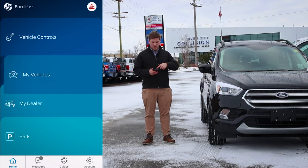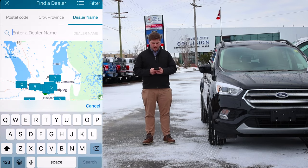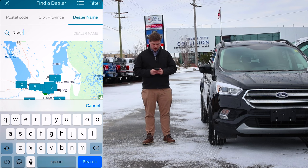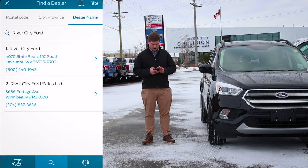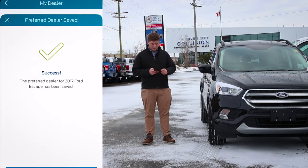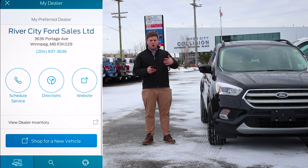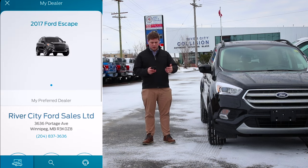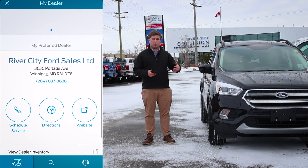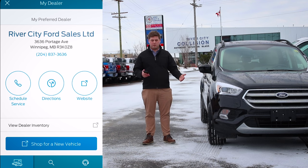Let's start with My Dealer first. Let's set River City Ford as our preferred dealer. Go to Dealer Name, type in River City Ford, search, click on River City Ford — boom, set as preferred dealer, success. Back in the My Dealer settings, it'll show you all your vehicles on this app, and you can schedule a service by calling their number directly, get directions from anywhere, or just go to their website.